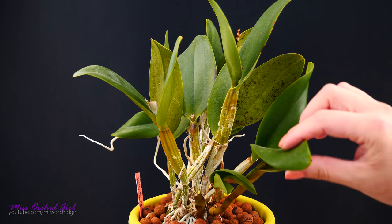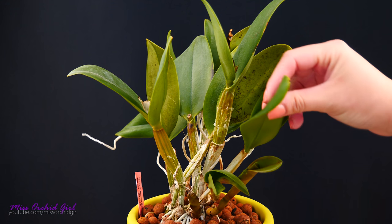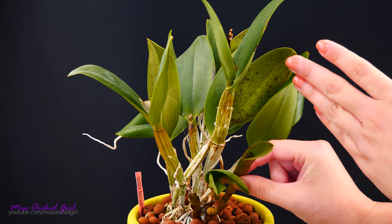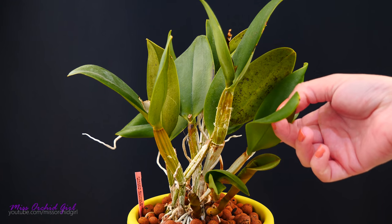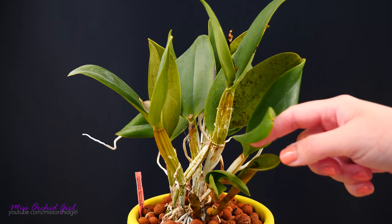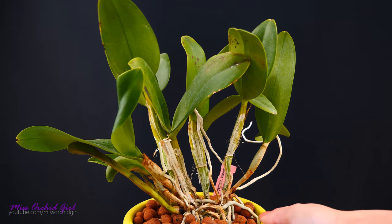Next up, an update on the Cattleya Burana Beauty. Here she is — she's already residing outside and she's dry, I need to water my plants today. She is doing pretty great; we are maturing to growth and I don't know if we're going to bloom, but who knows. We have a new growth here and a new growth here. This orchid seems to be a pretty resilient orchid — ever since I received it she has been doing great with no real setback. This is the first growth she produced after I repotted it.